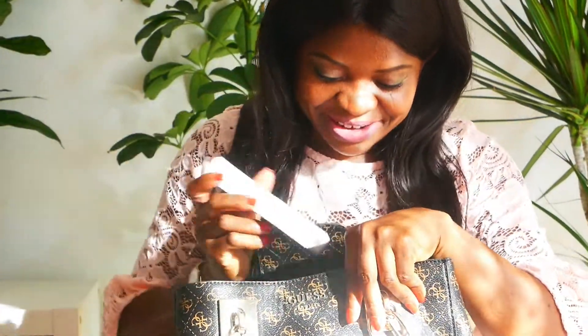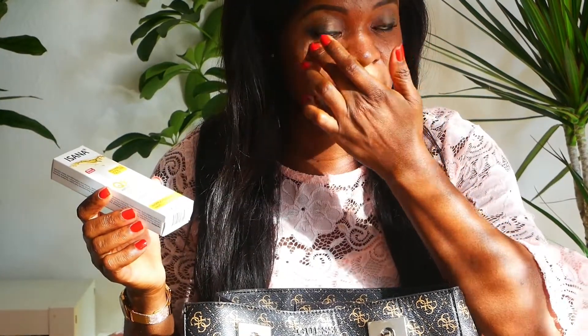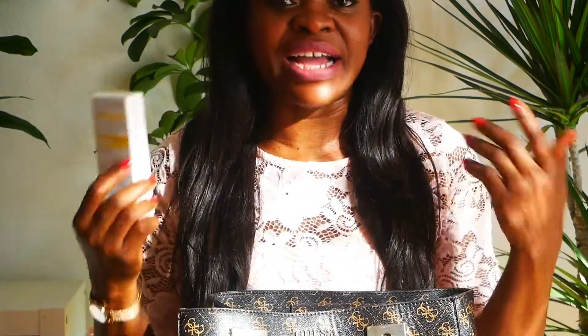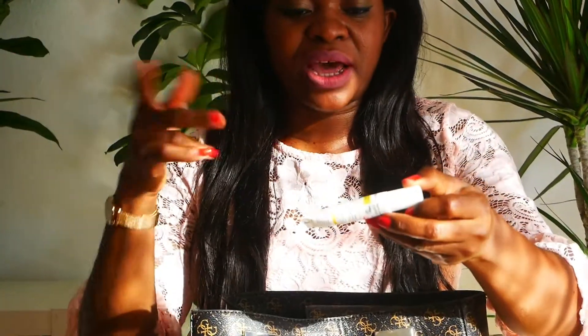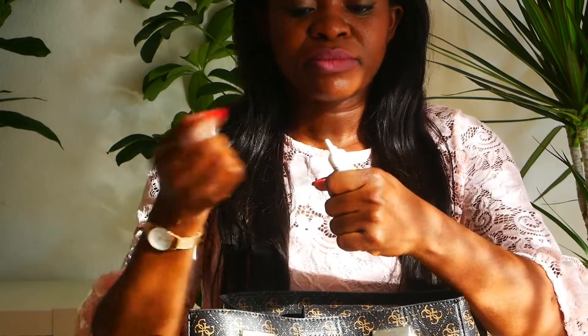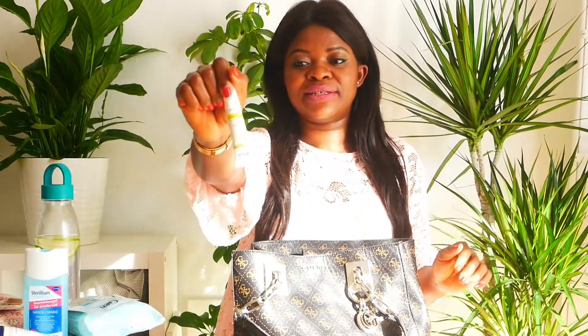The next thing in my bag is my eye cream. I sometimes get so tired and have dark circles under my eyes — they call it 'moe ogen' in Dutch, tired eyes. So when I go to work I put this in my bag; it's from Isana Q10. I use it during break time or when I want a five-minute rest. Since I don't smoke, when others go out for a smoke break I take this and apply it under my eyes so I don't look like I'm already sleeping at work.